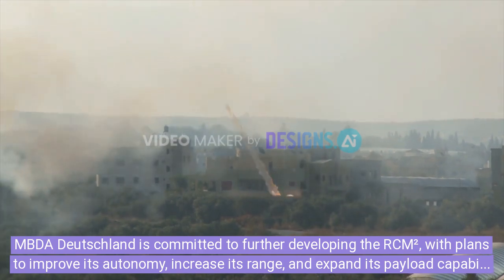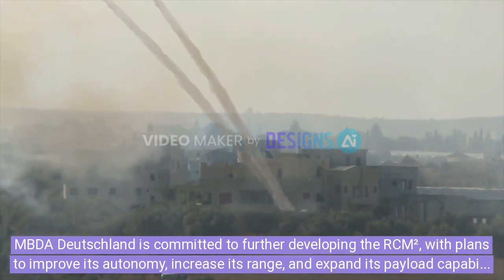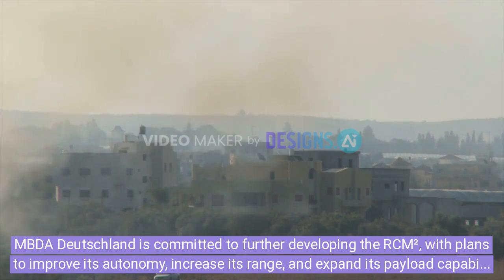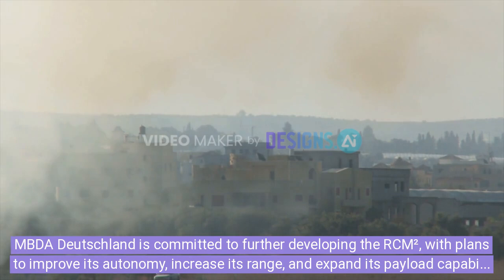MBDA Deutschland is committed to further developing the RCM-squared, with plans to improve its autonomy, increase its range, and expand its payload capabilities, ensuring this missile remains a powerful and versatile asset in modern combat.